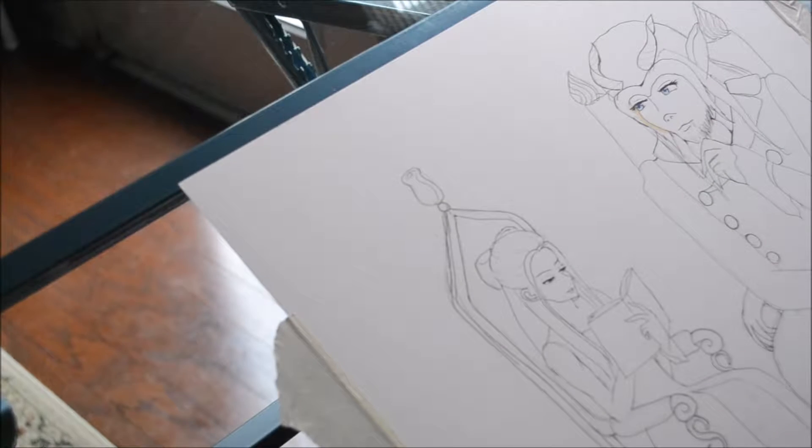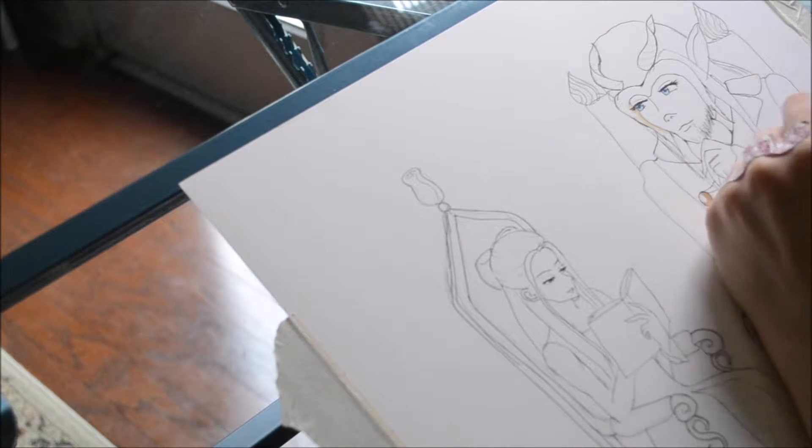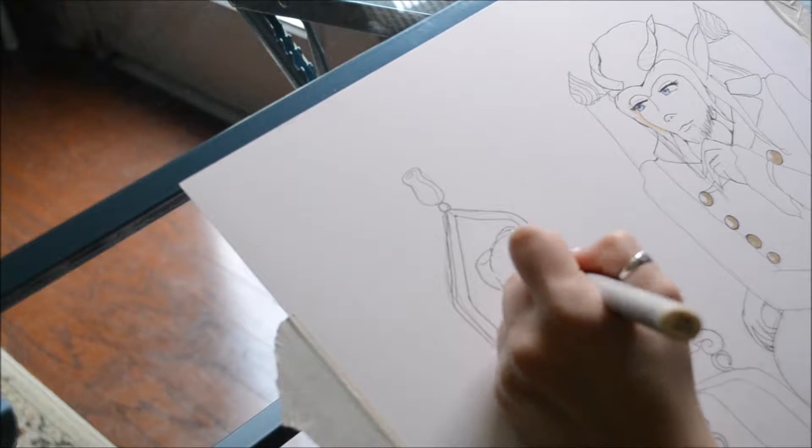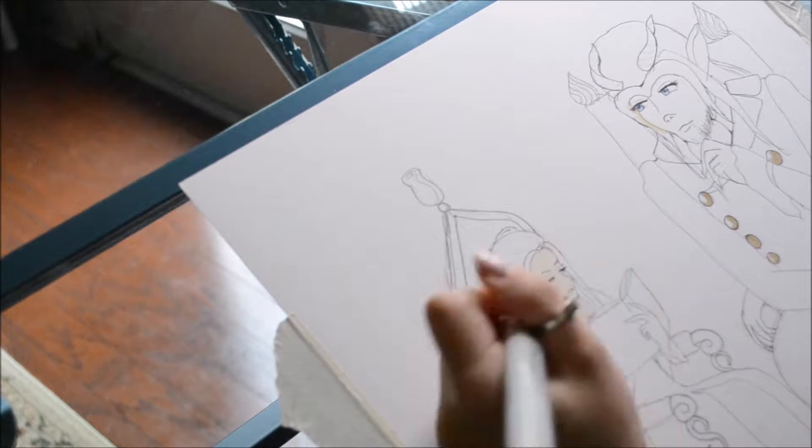Hello everyone! So this week's drawing is of Beauty and the Beast. This is kind of more of my own interpretation on it, so I had a lot of fun with this.